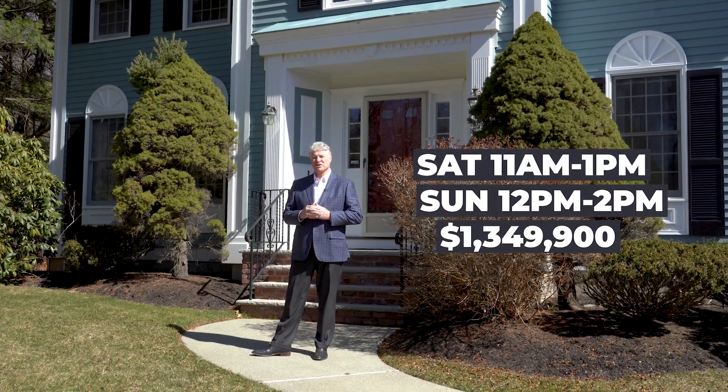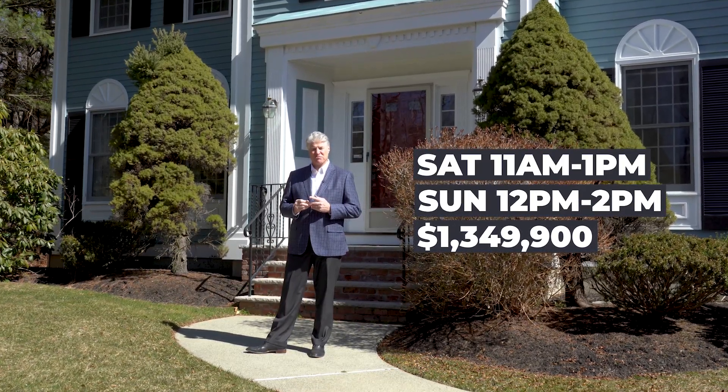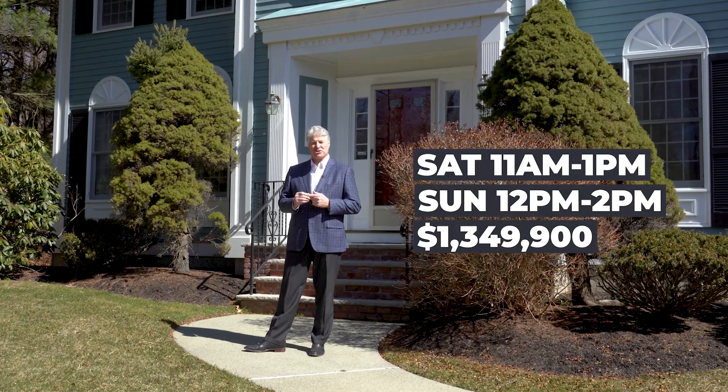Fabulous property in mint condition. The price is $1,349,000. The open house is Saturday from 11 to 1 and Sunday from 12 to 2. And let's take a look inside now.